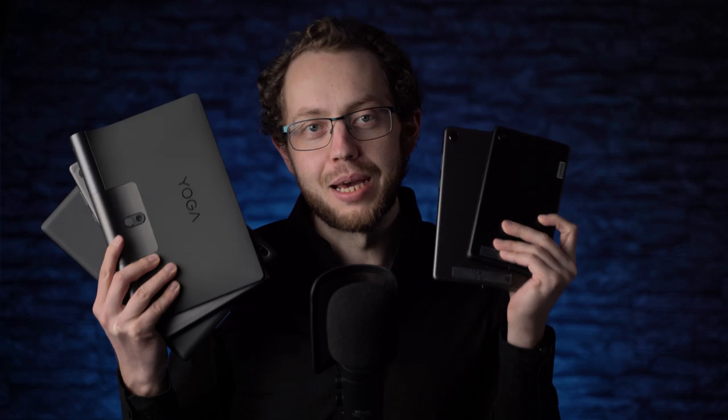Lenovo is releasing lots of tablets every year and I review pretty much all of them. I'm Anjay from MyNextTablet.com and here are the best Lenovo tablets you can buy right now.